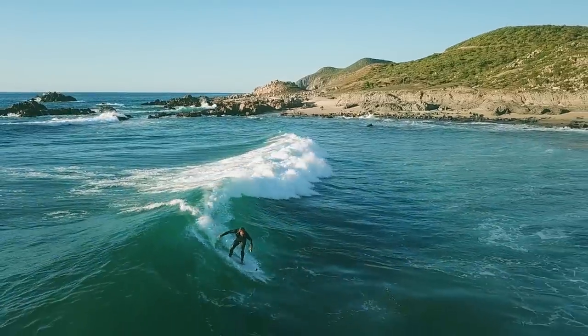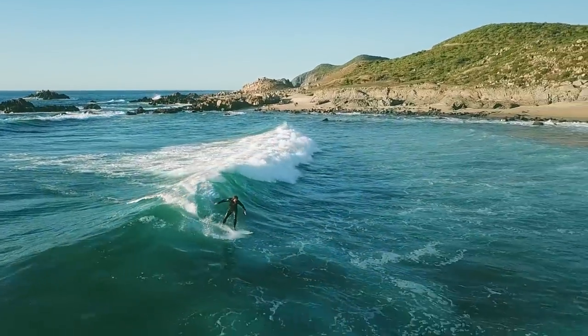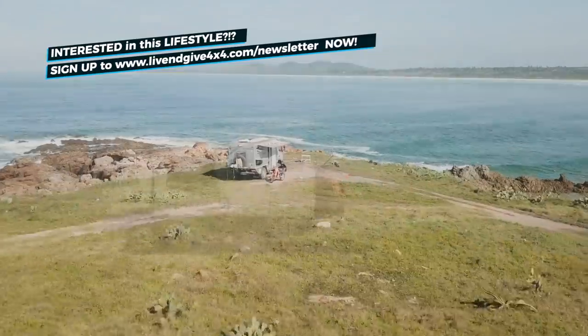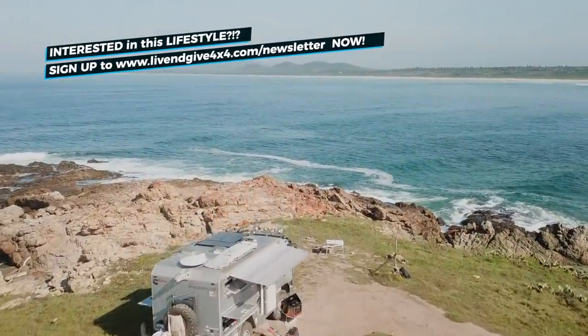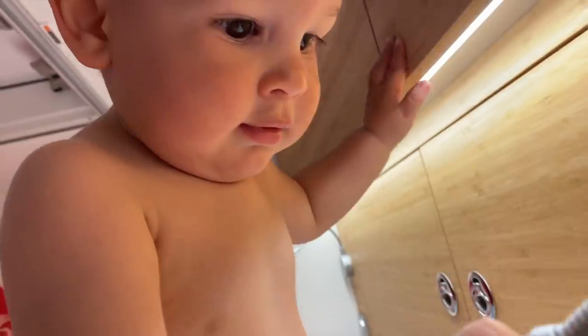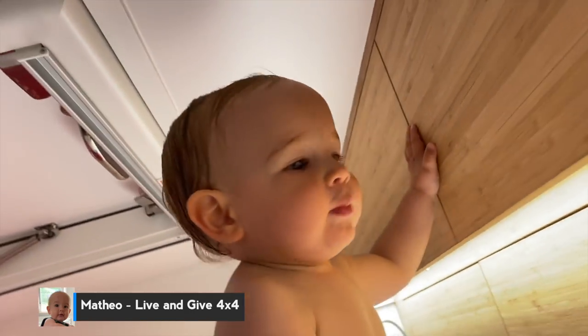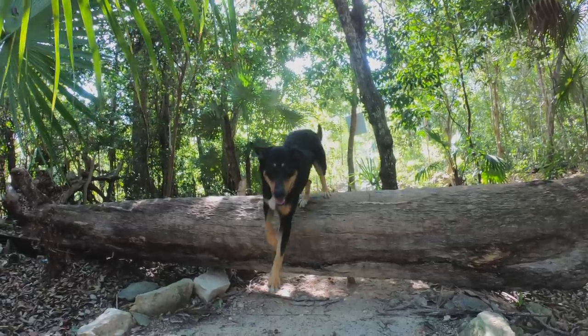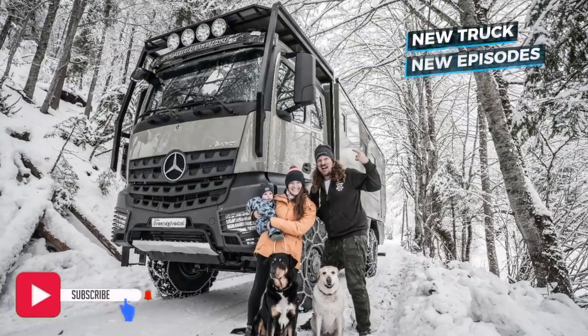I am Isabella and I am from Brazil. This is Fabian and he is German. We've been overlanding the world with our home sweet home Frank the Tank for the past almost four years. Together with our son Mateo and our two lovely dogs, Uni from Spain and Basco from Germany, we are living even 4x4. Subscribe and welcome to the family.